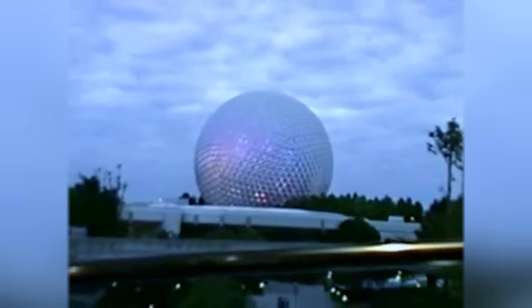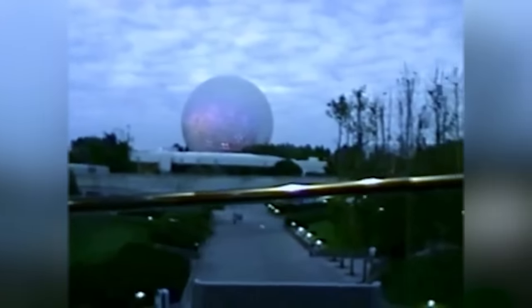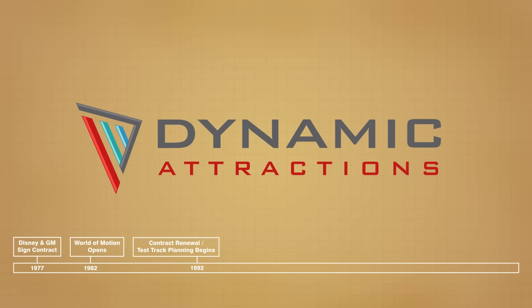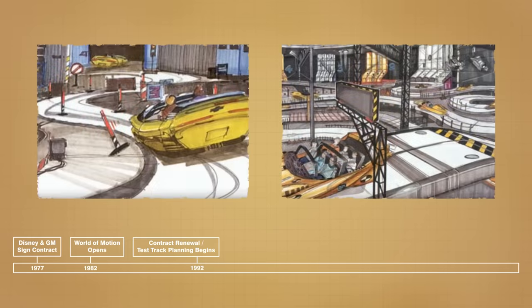The ride operated for just over 13 years as Disney and General Motors worked through several contract negotiations, but it was around 1992 that GM decided it was time to build something new with a more direct focus on their car lineup. This is when Dynamic Attractions was brought on board to help engineer the new ride system, and the initial design concept for Test Track was slowly brought to life through four years of research and development, before being officially revealed to the public in 1996.